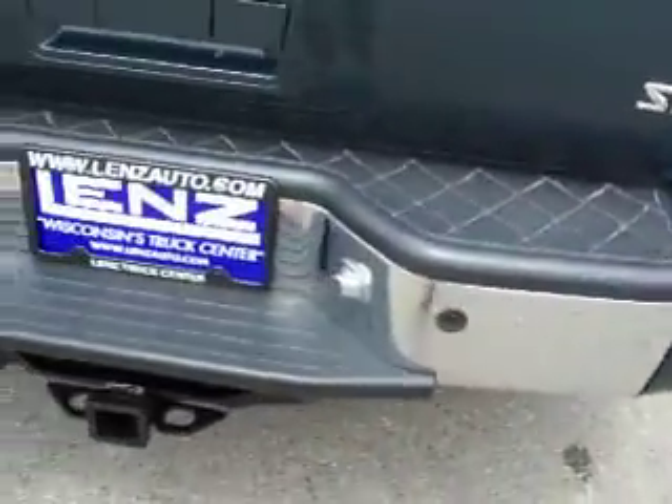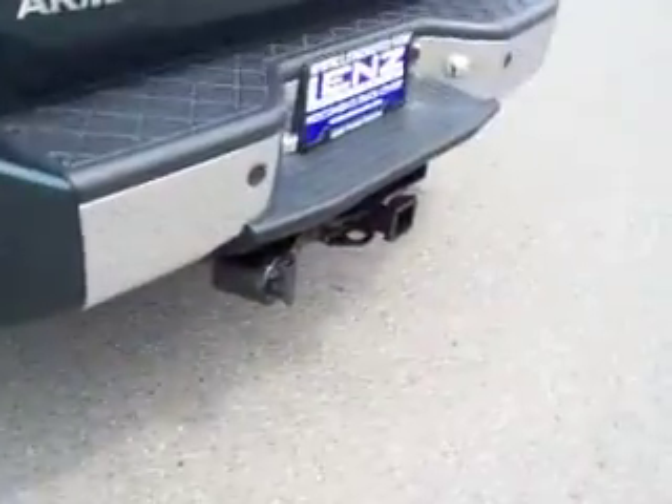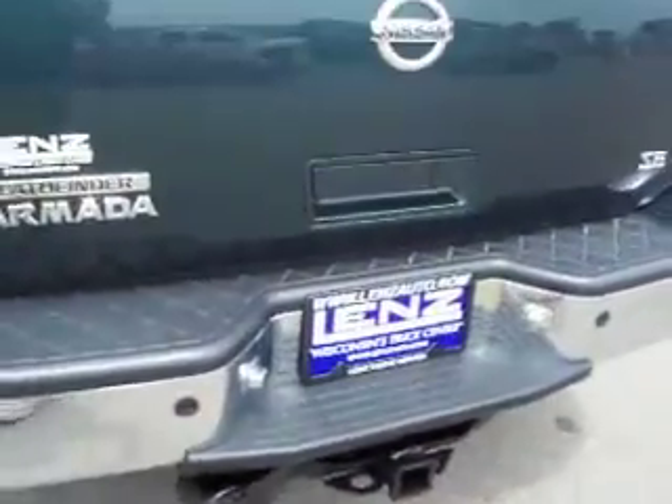The rear bumper has reverse sensors. This vehicle has a full towing package, which includes the receiver hitch, wiring, and transmission cooler.